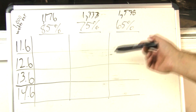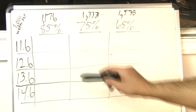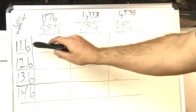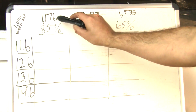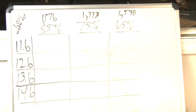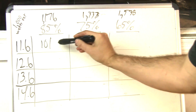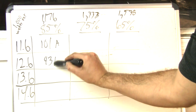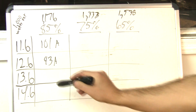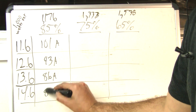Using Ohm's law to find current draw: at 85% efficiency, 1,176 watts of input power divided by voltage gives us the amperage. At 11.6 volts — not desirable, but possible with insufficient electrical — that's 101 amps. At 12.6 volts, 93 amps. At 13.6 volts, 86 amps. And at 14.6 volts, 81 amps.